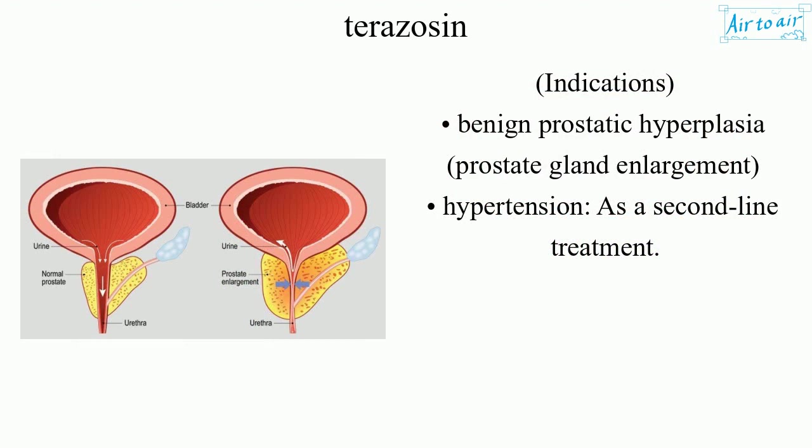Indications: benign prostatic hyperplasia, prostate gland enlargement, hypertension as a second-line treatment.